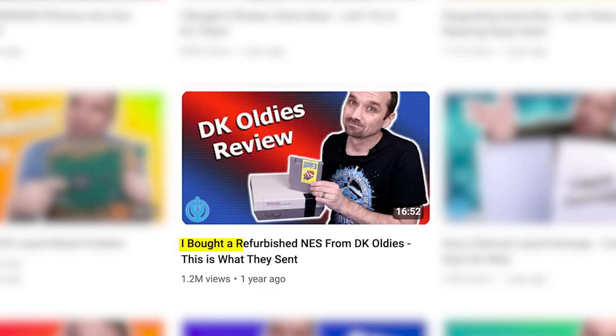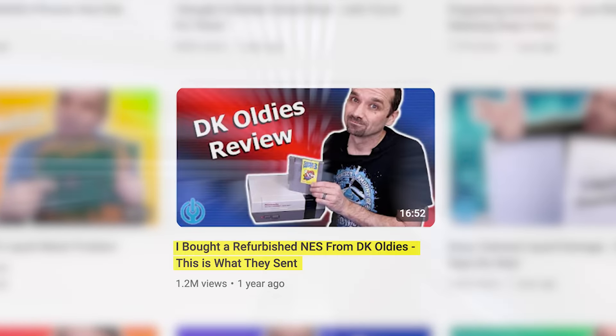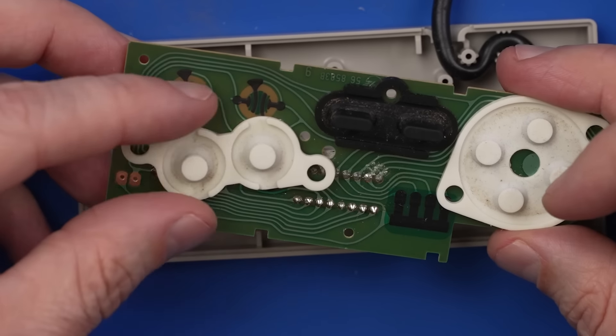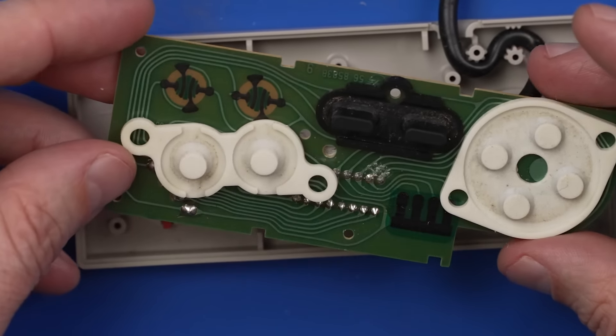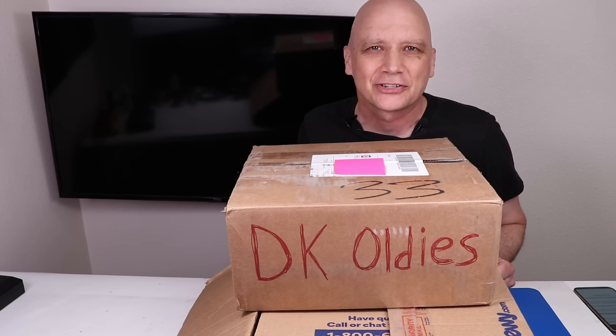A little over a year ago, I bought a Nintendo Entertainment System from DK Oldies that they said was refurbished. When I opened it up, I found that it had not been refurbished or even cleaned inside, at least as far as I could tell. So my opinion of DK Oldies has not been great, but recently they put out a video explaining how they refurbish things and that they've set things up a little bit differently. So I thought I should probably buy something else to see if that's true.